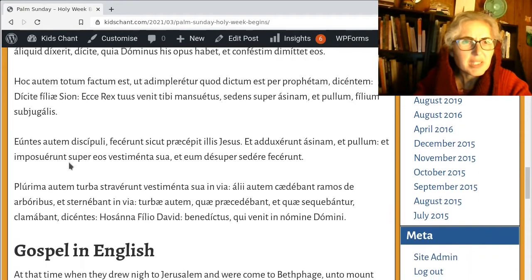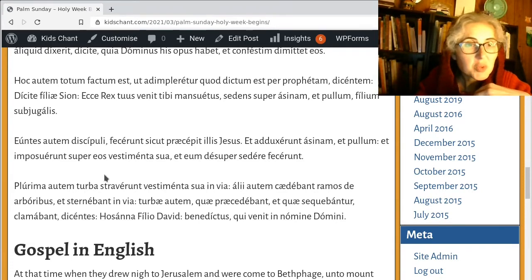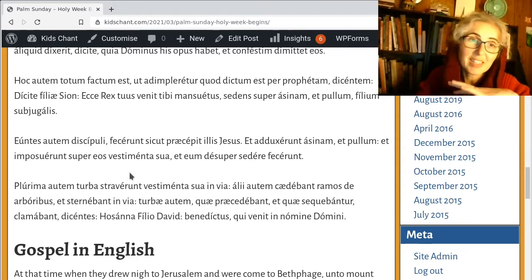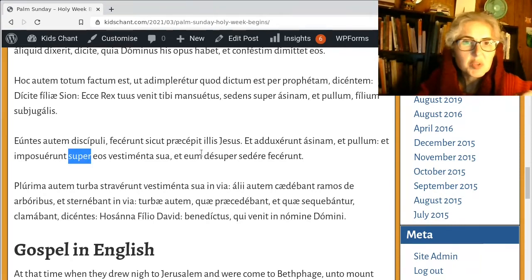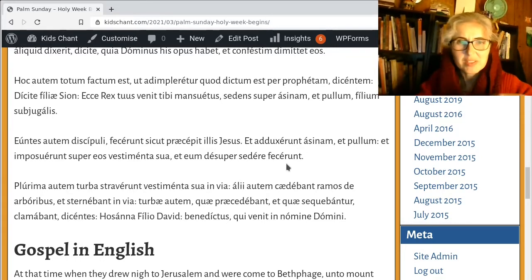'Euntes autem discipuli fecerunt sicut praecepit illis Iesus' — going therefore, the disciples did as Jesus had commanded them, the precepts or commands. 'Et adduxerunt asinam et pullum et imposuerunt super eos vestimenta sua' — and led the ass and the colt and put on them their garments — vestments, clothes. 'Et eum desuper sedere fecerunt' — and made him sit on it. So we've got two 'on' words: 'super' and 'desuper,' both to do with being on or upon. 'Sedere' is to sit; 'fecerunt' means they made him to sit.